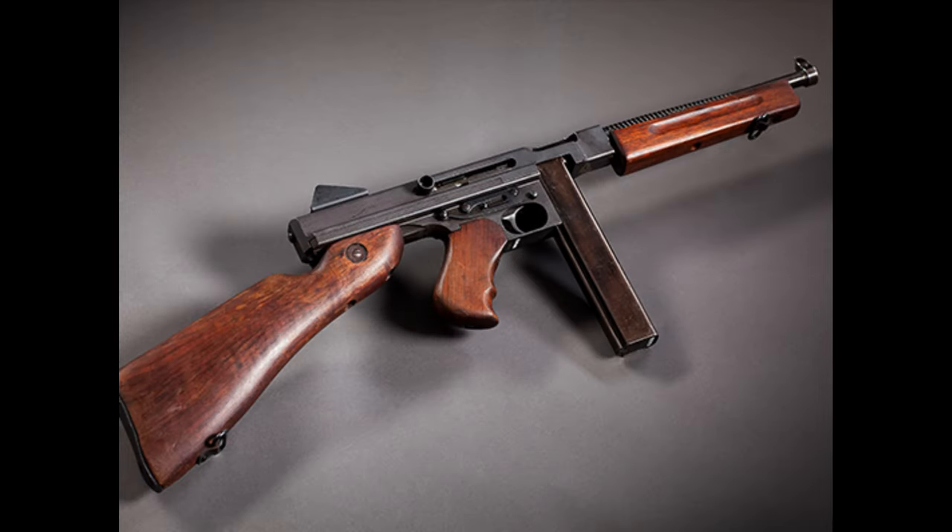Later, in 1872, Benjamin Berkeley Hotchkiss improved on the Gatling gun design, but both were soon outshined by the Maxim machine gun in 1883, which was fully automatic.